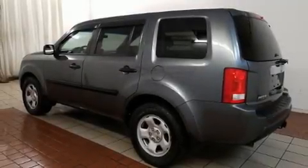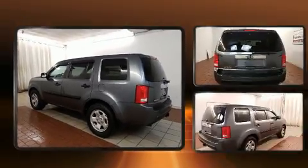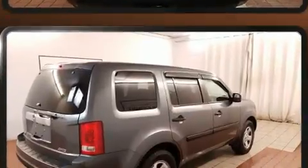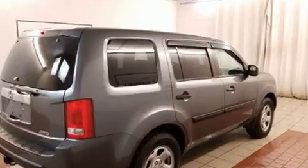Experience driving perfection in the 2011 Honda Pilot. Under the hood you'll find a six-cylinder engine with more than 250 horsepower, providing a smooth and predictable driving experience. Four-wheel drive allows you to go places you've only imagined.